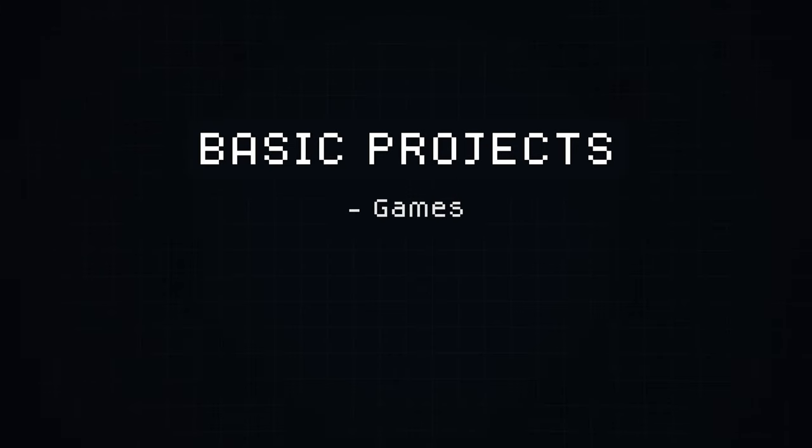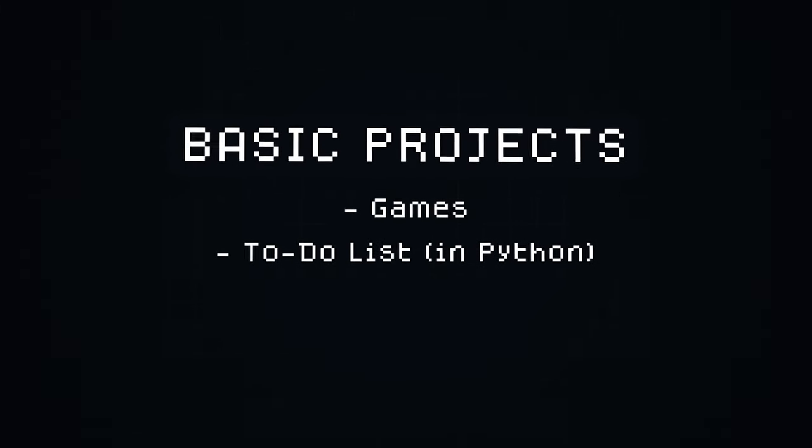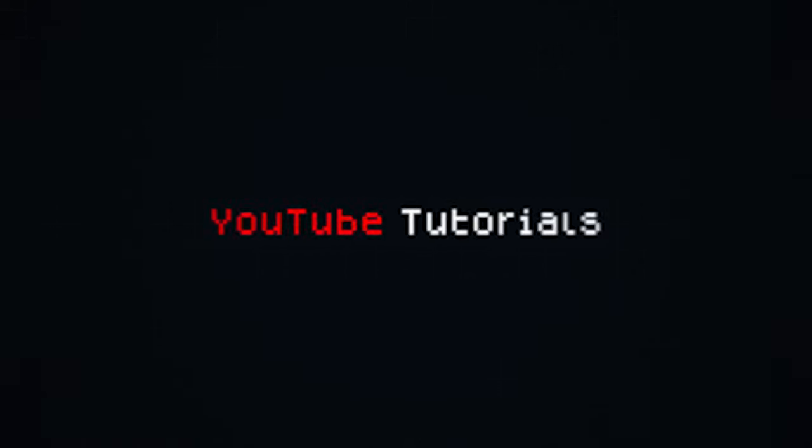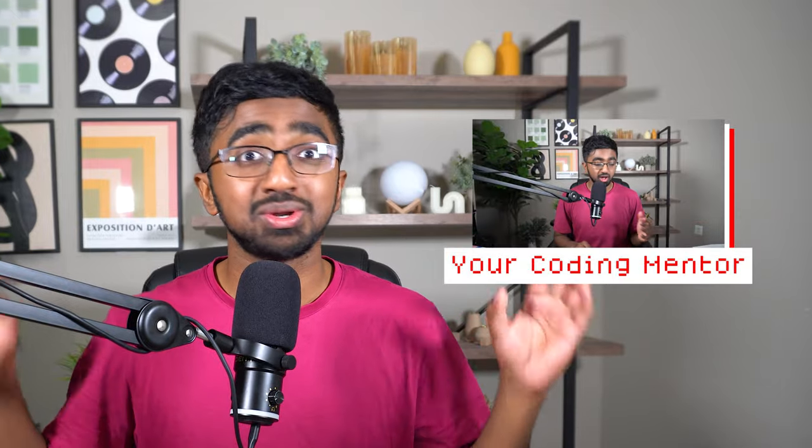Projects like these — games, a to-do list in Python, a calculator in Java or JavaScript — these basic projects are your best bet. Project-based learning sticks like nothing else can. Pull up those YouTube tutorials and code alongside them. It's almost as if you have a mentor right there teaching you how to code.